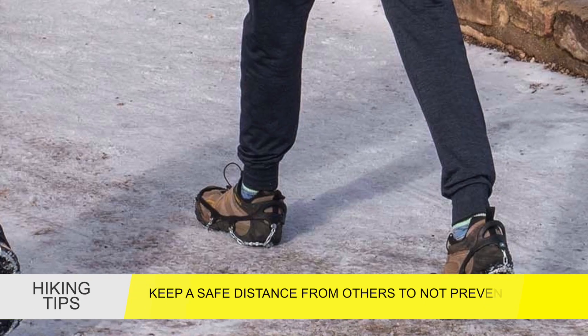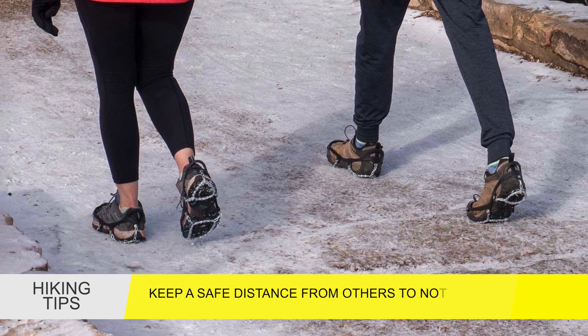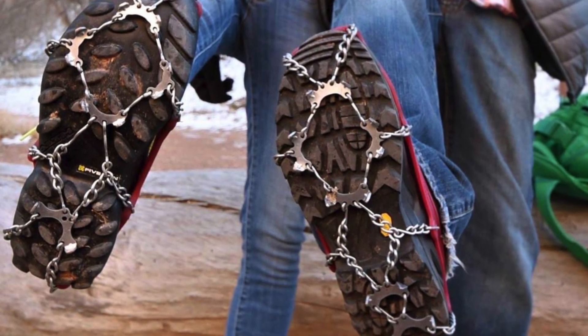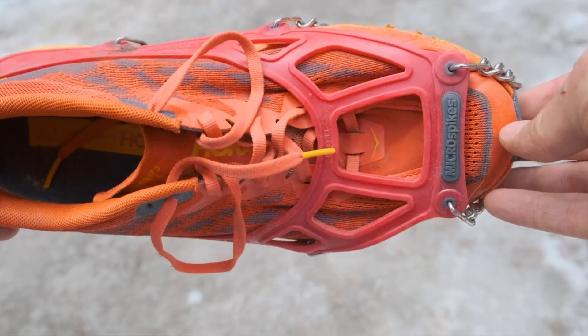Give others plenty of room on the trails. This will prevent crowding and also slipping, which could cause danger near the ledges. If you do happen to come to the Grand Canyon or other popular parks, some do have equipment available. However, try to be prepared in advance because supplies at these parks are limited.